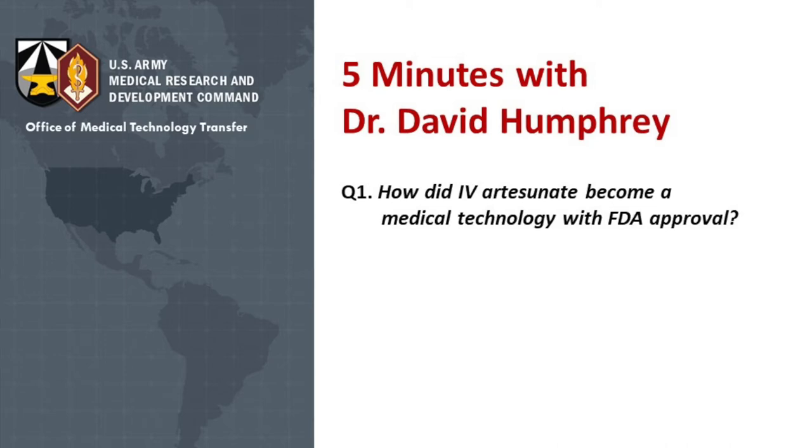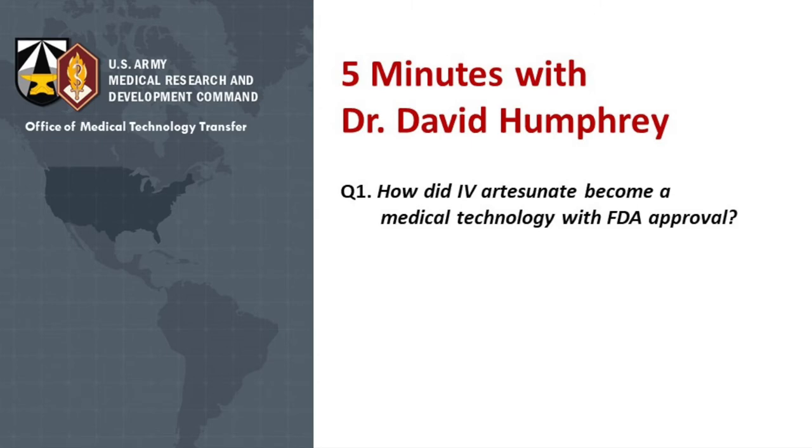It then transitioned from Walter Reed Army Institute of Research to the advanced development team at the U.S. Army Medical Material Development Activity. There, clinical trials were conducted and all the data was reviewed by project managers and the team at USAMDA. Some years later, around 2017, a cooperative research and development agreement was done with our company partner, OmniBoss.